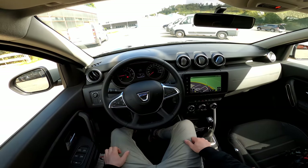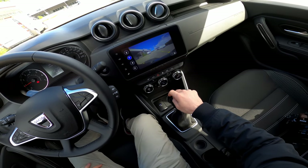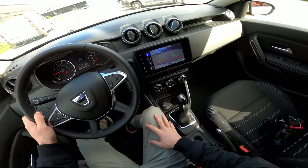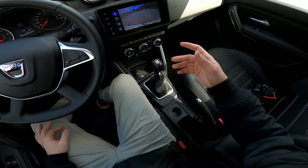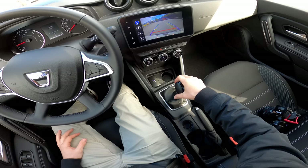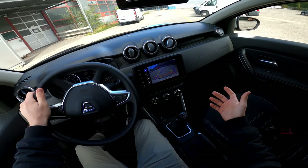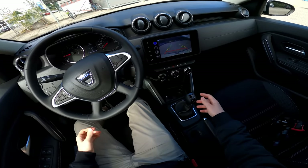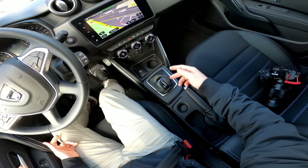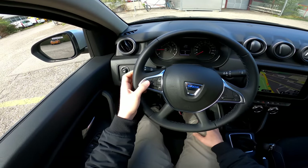There's an eco function button — when activated, the car accelerates more slowly to save fuel, as shown on the screen. You also have parking sensors and a 360-degree camera with active guide lines, which is very useful and unexpected in this price range. The gear stick positions are: Reverse, Neutral, then Drive. From Drive you can move left into manual mode and shift up or down manually, or stay in Drive for automatic mode.